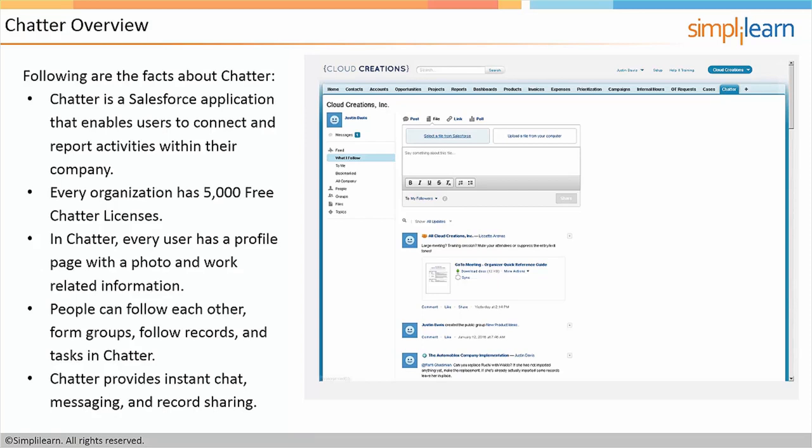Also in Chatter, you have a profile page similar to other social media sites. You have the ability to post your picture, your email address, phone number, and any other work-related information like your title or the department you work in. You can also follow other users — if you're interested in posts from specific users, you can follow them. You can also form groups; a common use case would be a new product idea group or new feature request group, or even an informal group like where to go for lunch. You can also follow records and tasks, and make use of instant messaging, direct messaging, private messages, and record sharing inside Chatter.